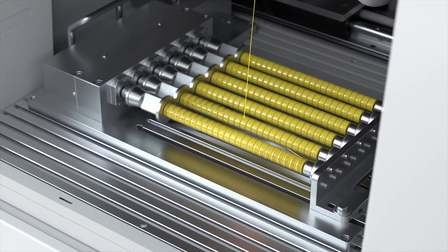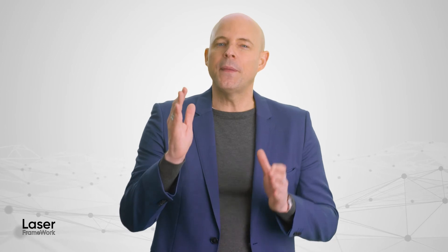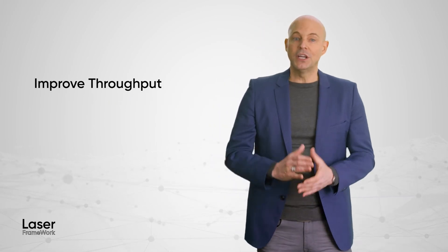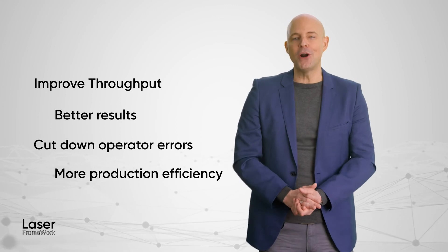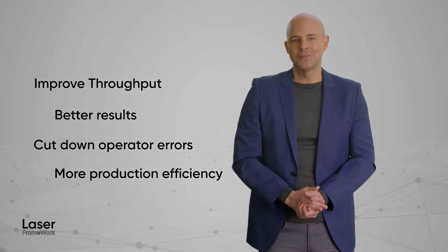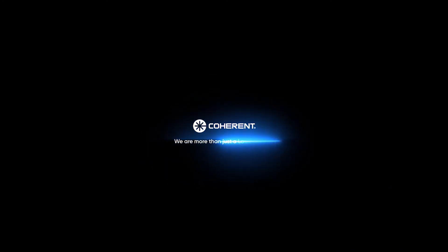But of course, the Coherent tools and Laser Framework software are robust enough to process millions of parts exactly the same way, if that is required too. Laser Framework is designed to help you get the maximum value and productivity from your laser systems. It lets you concentrate on making product, not computer programming or laser setup. It will improve your throughput, give you better results, cut down on operator errors, and make your production more nimble and responsive.